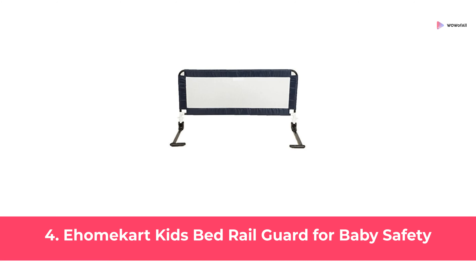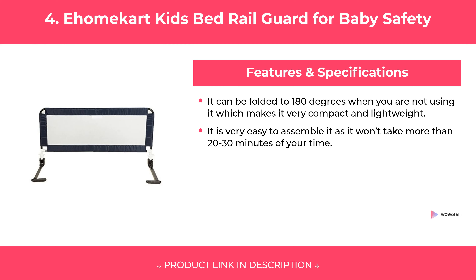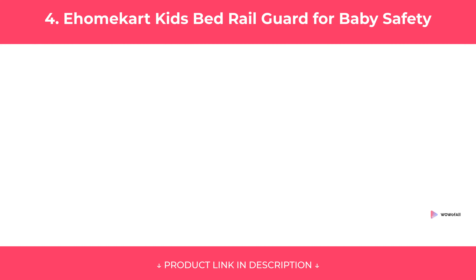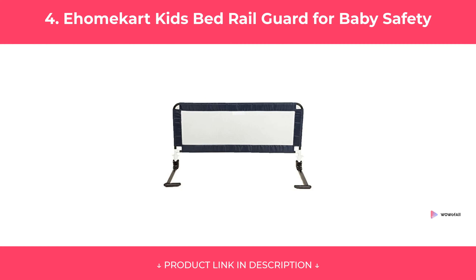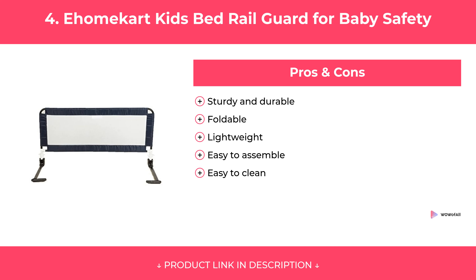At Number 4: E-Home Cart Kids Bed Rail Guard for Baby Safety. Features. Pros and Cons. Our Review.